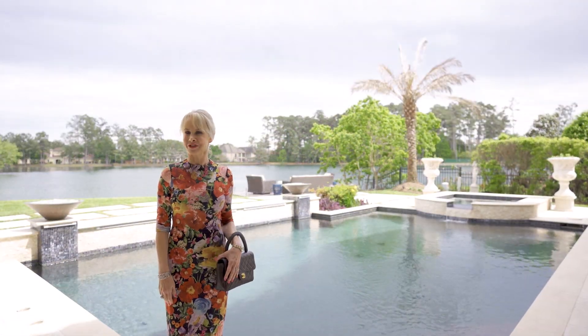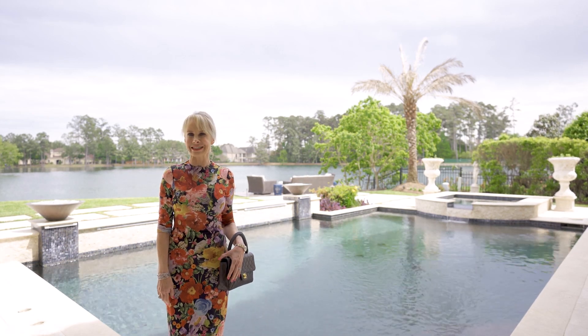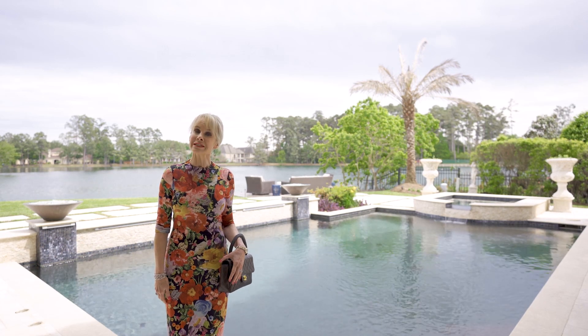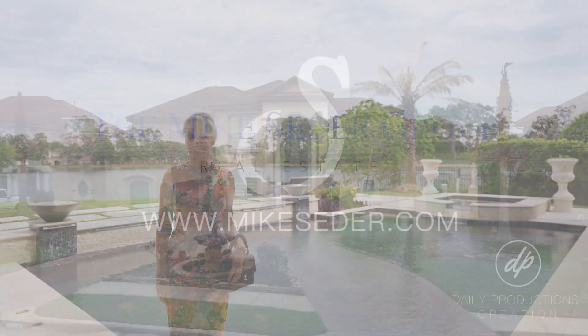Thank you so much for joining me today at 143 Manor Lake Estates. I loved walking through this exquisite home with you. Join me next time when we take a look at another one of Mike Cedar's fabulous listings.